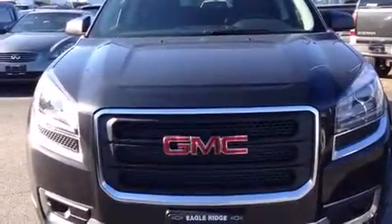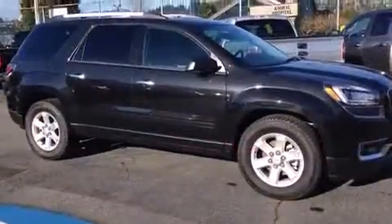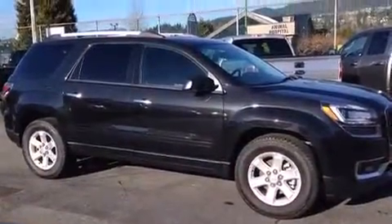Discerning drivers will appreciate the 2015 GMC Acadia. It features an automatic transmission, all-wheel drive, and a refined six-cylinder engine.